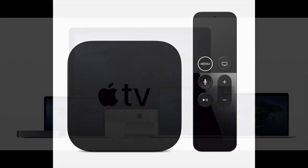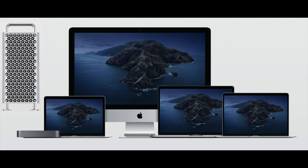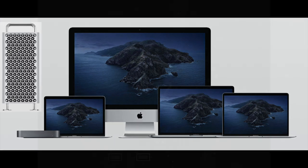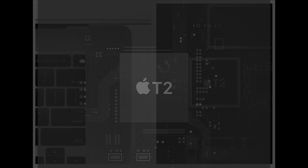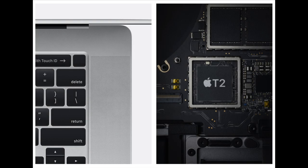In fact, the MacBook Pro, MacBook Air, iMac Pro, Mac Mini, and Mac Pro are already equipped with ARM processors in the form of T1 and T2 chips that power Touch ID, Secure Enclave, and other features.